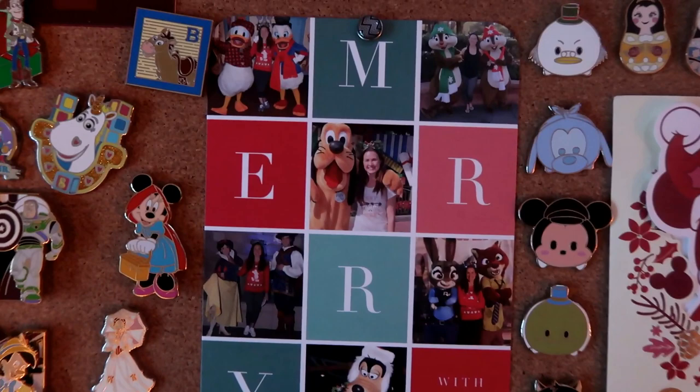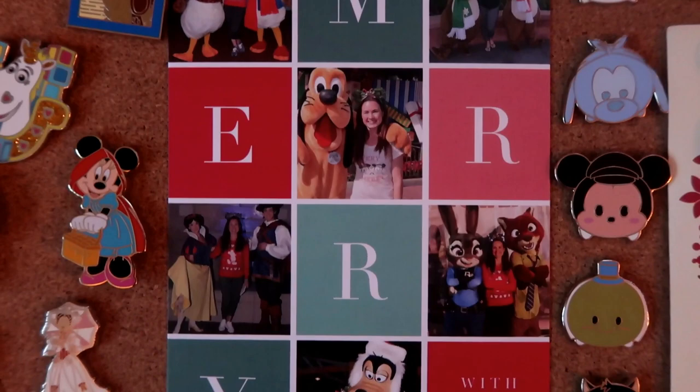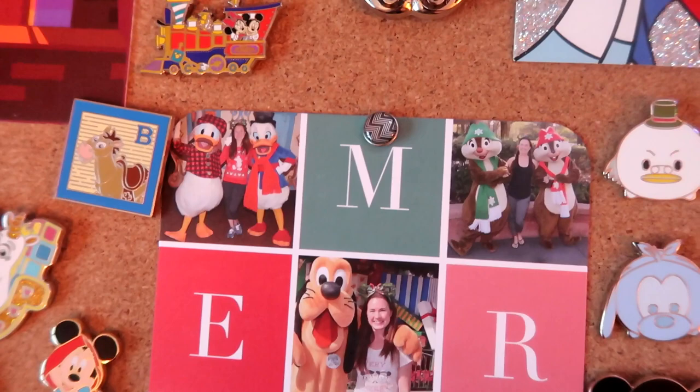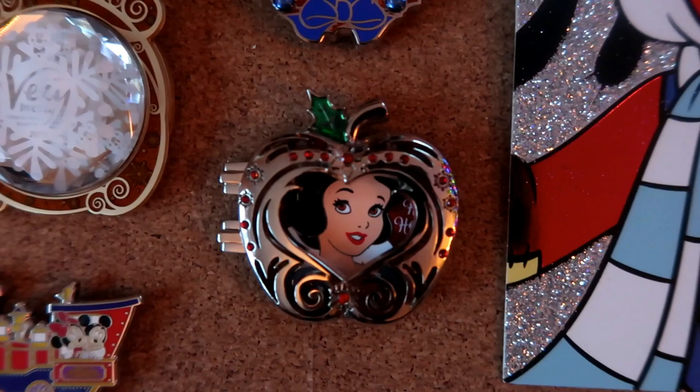Shifting up here, this is a Christmas card I actually had made and mailed out to some people - mostly my YouTube friends. It says 'Merry' and has pictures of me at the Christmas party and in the parks last year: meeting Nick and Judy, Snow White and her Prince, and Santa Goofy. I should have made more of these because there were a lot of people I wanted to send them to. Next year I'll know to make more!